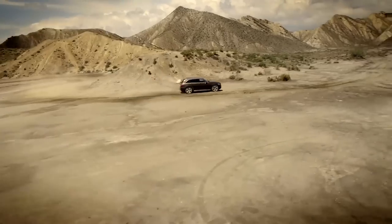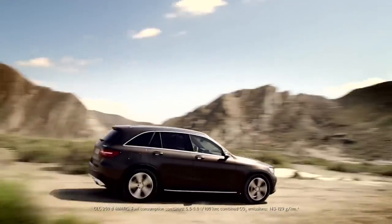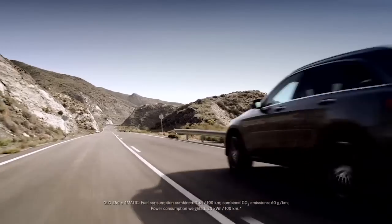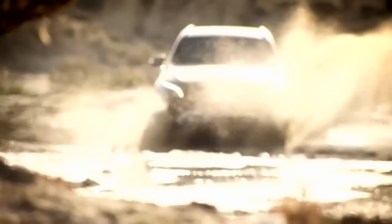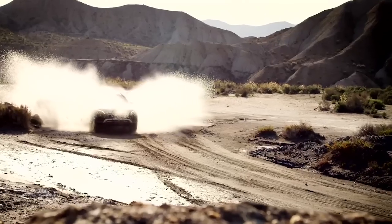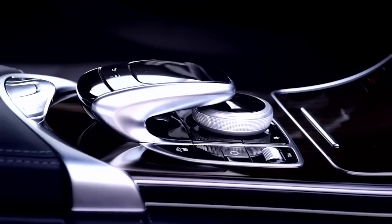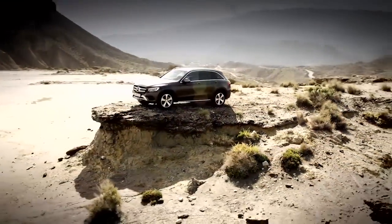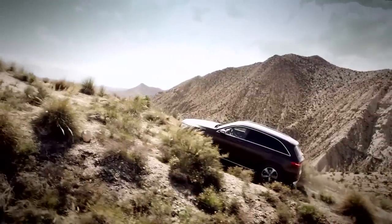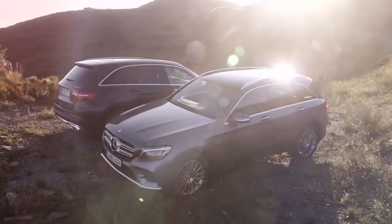Mercedes-Benz finally took the wraps off the long-awaited 2016 GLC-class, which replaces the GLK-class. The GLC revokes the GLK's boxy off-road look and turns itself pretty dramatically into one of the prettier compact crossover SUVs. The interior is stunning, just like the related C-class. The new GLC-class reaches showrooms in November as a 2016 model with turbocharged four-cylinder power and all-wheel drive.